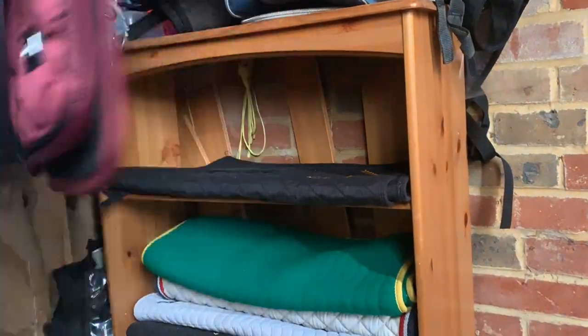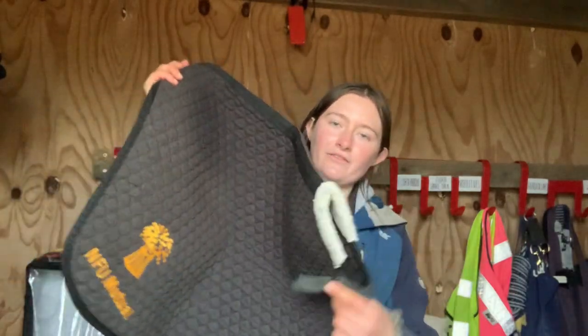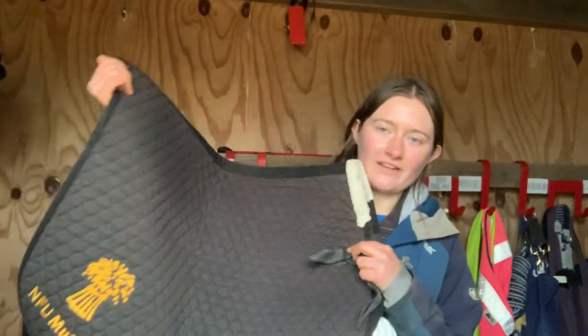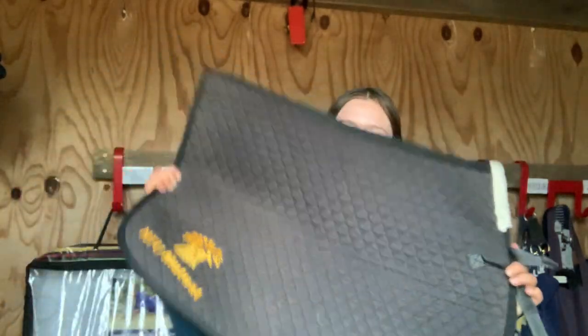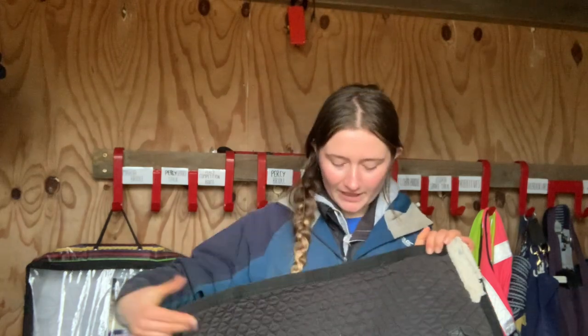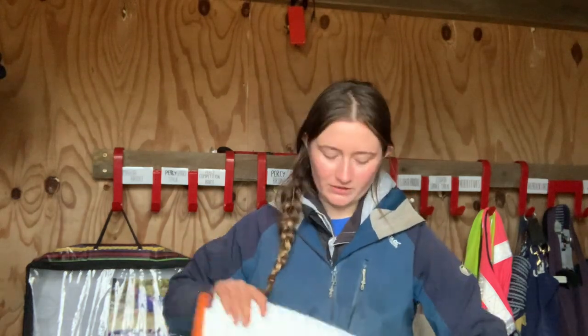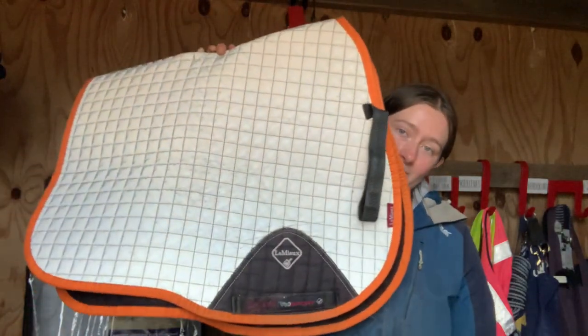Going through all the saddle pads — not all mine, some are my sister's. These are the pads I'm going to take with me for Sammy. One of them is a lucky sheepskin one — I think Alex won it at a quiz — it's quite big with a lot of sheepskin and I feel like it'd be a good everyday pad. It would work with either a GP or a dressage saddle because I don't know which saddle I'm going to get yet.